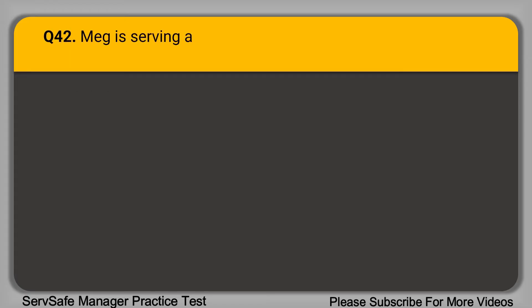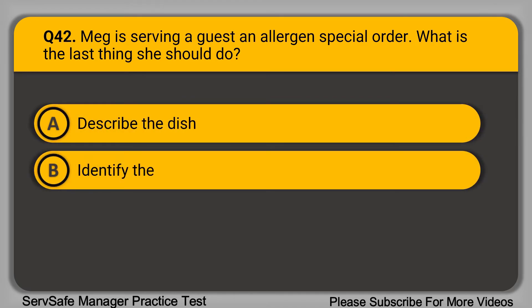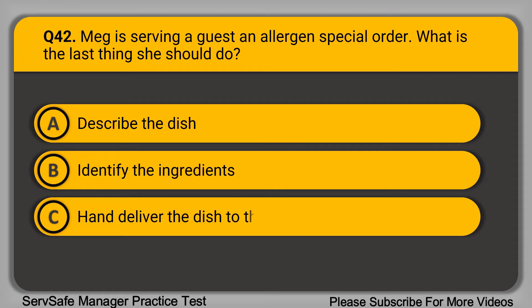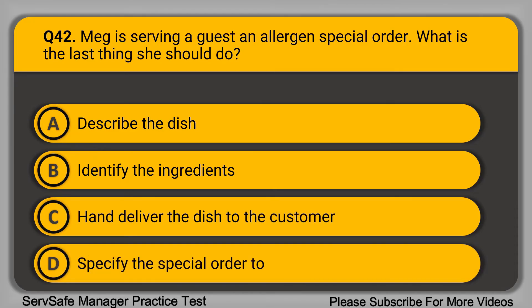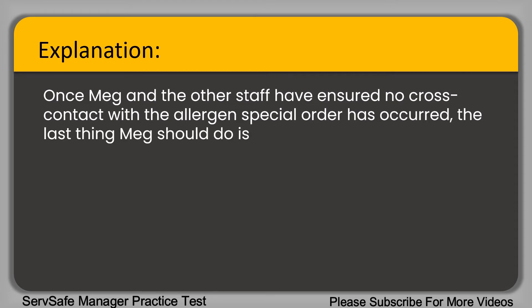Question 42: Meg is serving a guest with a special order. What is the last thing she should do? A. Describe the dish. B. Identify the ingredients. C. Hand deliver the dish to the customer. D. Specify the special order to the kitchen. The correct answer is option C, hand deliver the dish to the customer. Once Meg and the other staff have ensured no cross-contact with the allergen special order has occurred, the last thing she should do is hand deliver the dish to the customer.